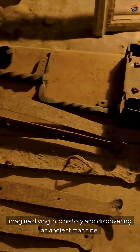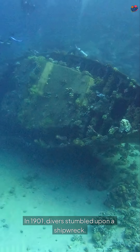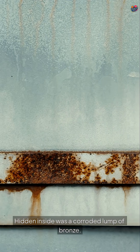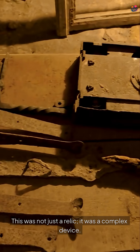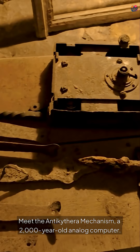Imagine diving into history and discovering an ancient machine. In 1901, divers stumbled upon a shipwreck. Hidden inside was a corroded lump of bronze. This was not just a relic — it was a complex device. Meet the Antikythera Mechanism, a 2,000-year-old analog computer.